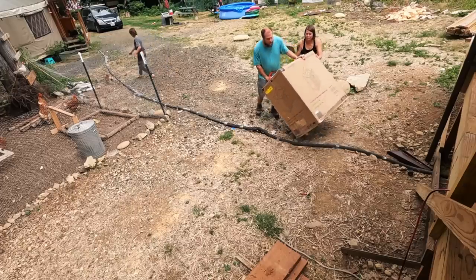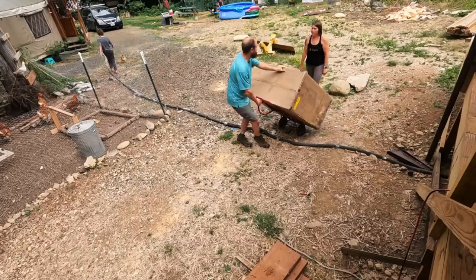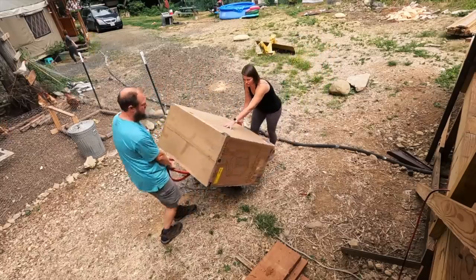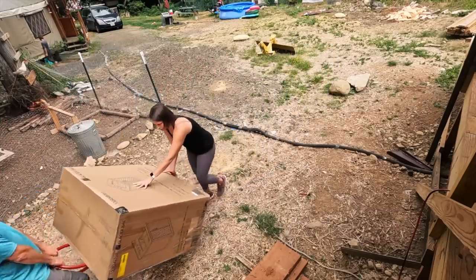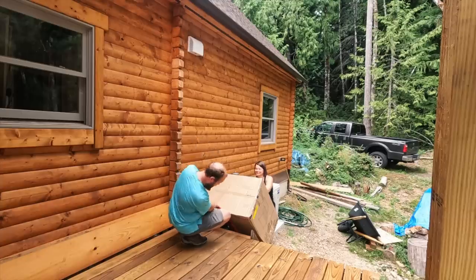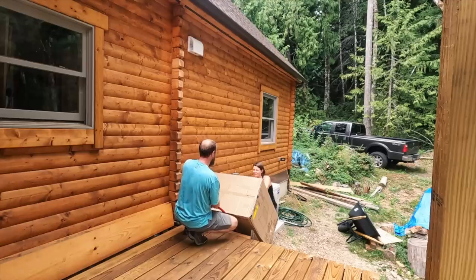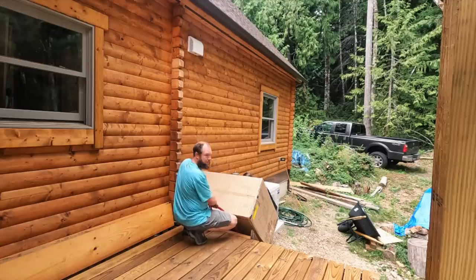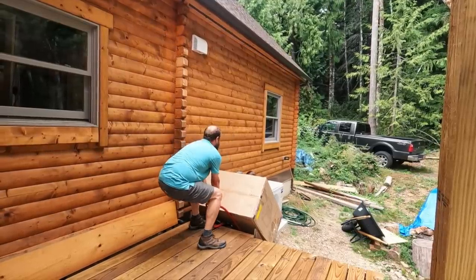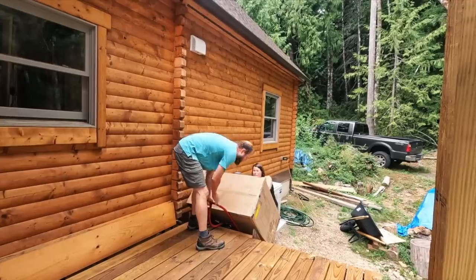We're moving the vanity — it's heavy work getting it up the stairs. Pulling and lifting, we've only got three stairs to do, so it's just bam, bam, bam. One, two, three — and we caught the ridge on the stairs.